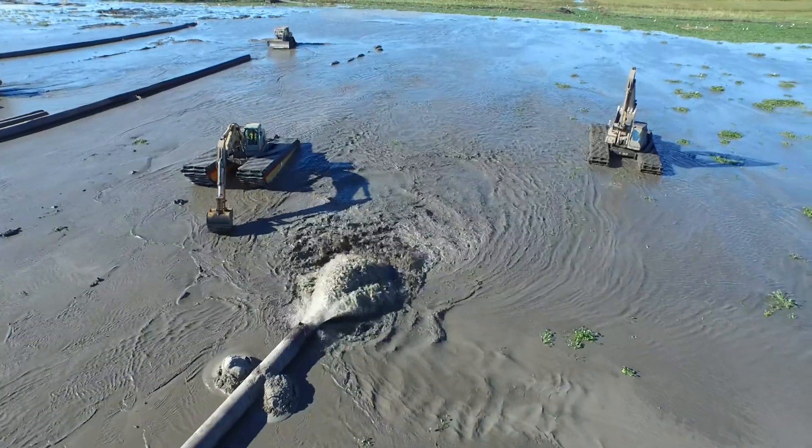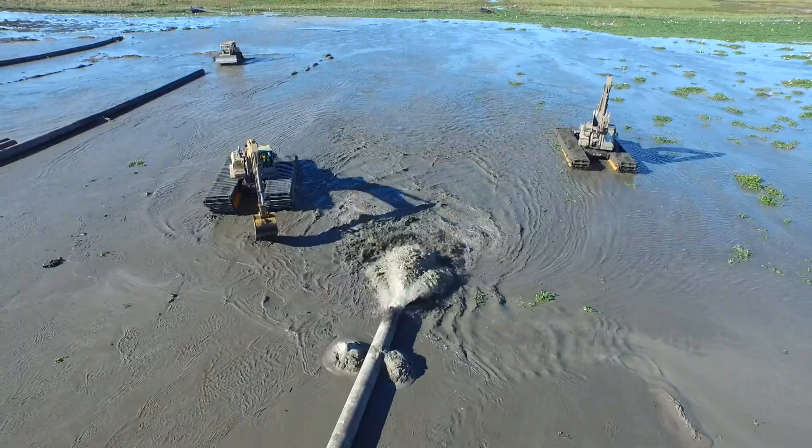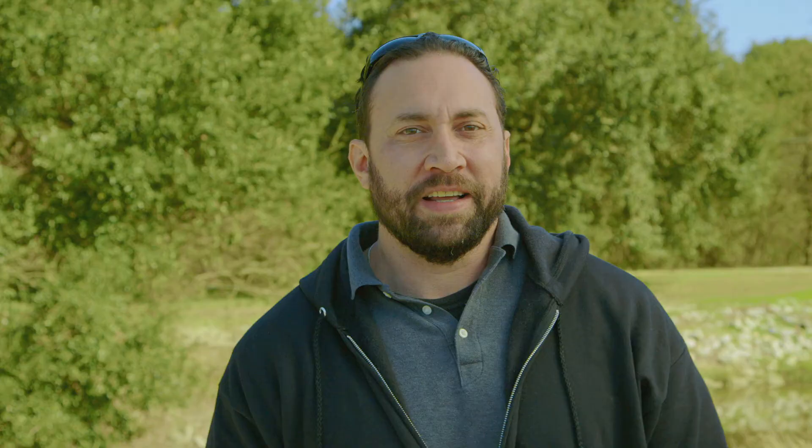For this particular project, what we're doing is pumping out sediment from the bottom of the Mississippi River to raise the elevations up about three feet high, and then we'll go in and plant native vegetation species out on the site.